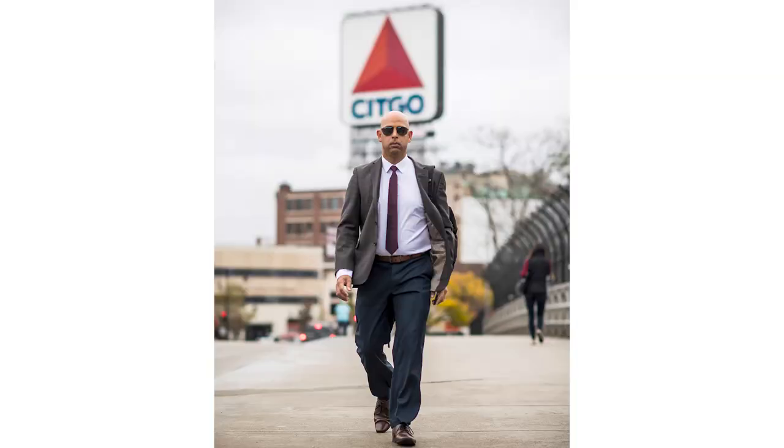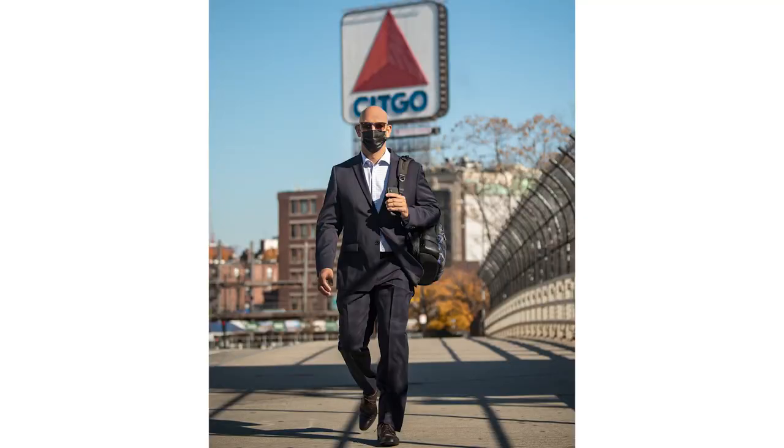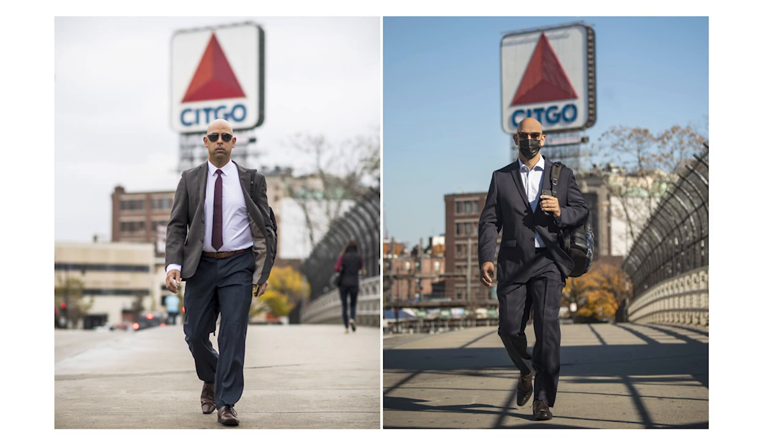When we hired manager Alex Cora at the end of the 2017 season, we got this photo of Alex walking across the bridge with the iconic Boston Citgo sign behind him — he kind of looked like maybe an FBI agent. People made memes out of it and it went a little bit viral. So when we rehired Alex this year, I wanted to recreate this photo. It took a little coordination with Alex on when he was coming across from the hotel on his way to the park, but we pulled it off — a 2020 version with the mask on, on a sunnier day. Cool to see them side by side.